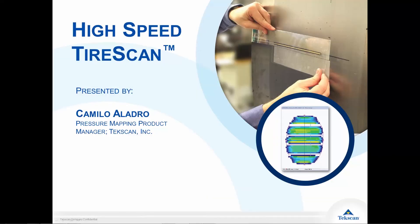Hello, my name is Camilo Aladro. I'm a product manager here at TechScan, and I'm here to give you a brief introduction into our high-speed tire scan system.